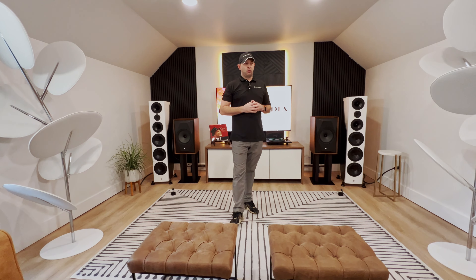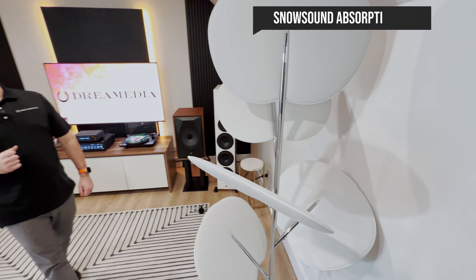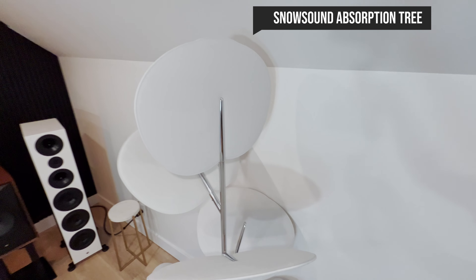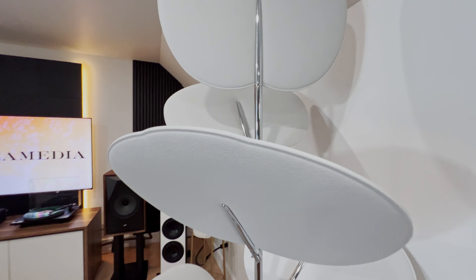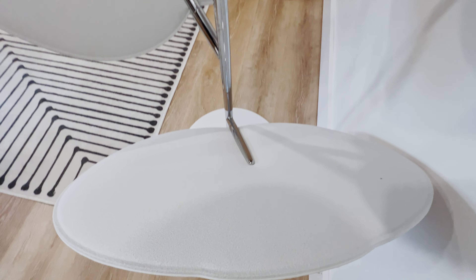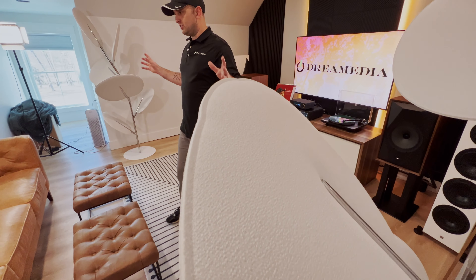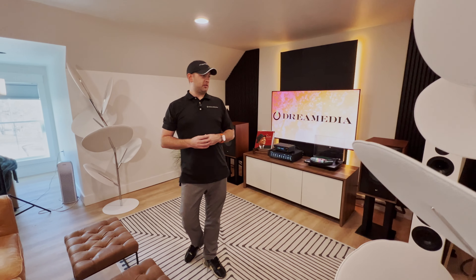We're going to be adding acoustics and mapping that out as well. We do have some Snow sound absorption trees — acoustic trees. Aesthetically pleasing, very cool look to them. I think it adds a little bit of a vibe in here, but they do serve a purpose — they're going to be canceling most of the primary reflection points in the room.